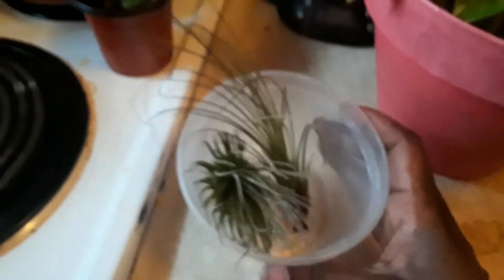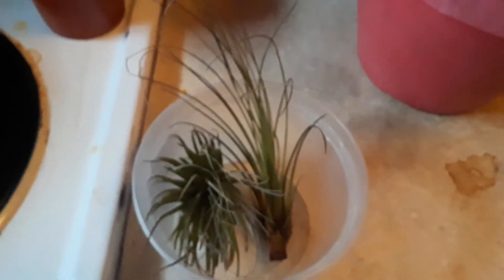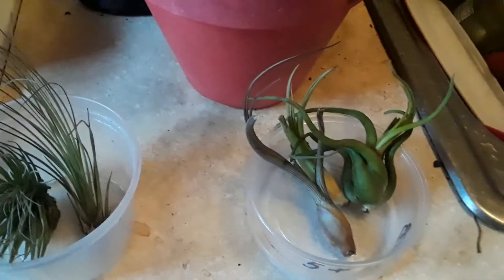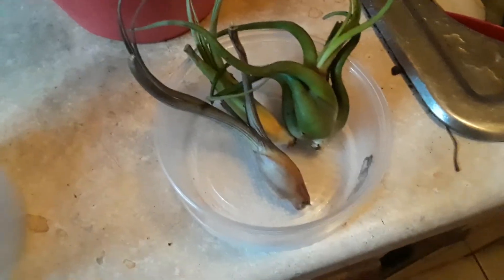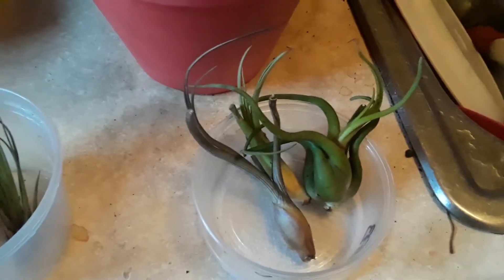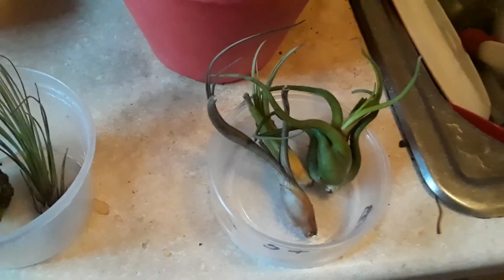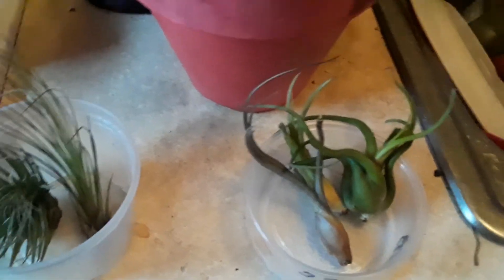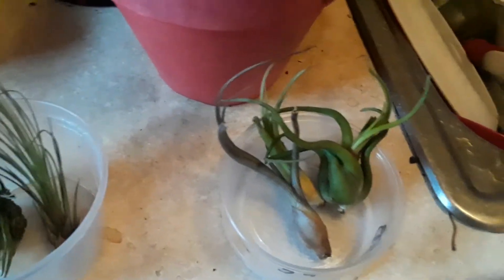Right here I got two more air plants. I am really getting into the air plant hobby as you can tell — I bought a whole bunch off Amazon around Black Friday. And here are my last two air plants at the moment, but I'm sure there'll be more in the collection by summer because I'm just loving indoor plants as much as outdoor plants.